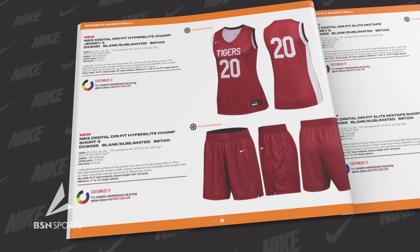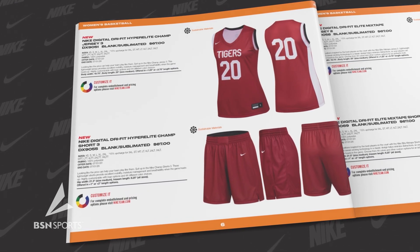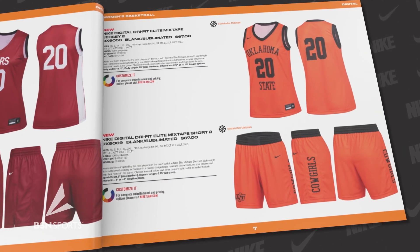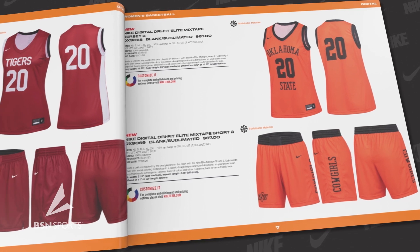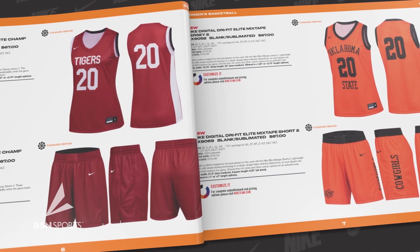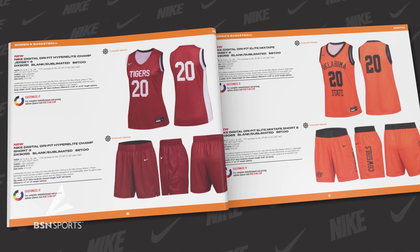Completing the Nike collection are the latest additions: the new Digital Dry Fit Hyper Elite Champ 3 uniform and the new Digital Dry Fit Elite Mixtape 2 uniform. These uniforms draw inspiration from the best players on the court and feature classic designs with lightweight fabric to minimize distractions and keep your players ultra-focused on the game.